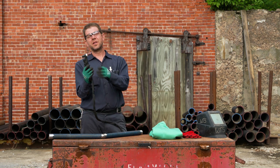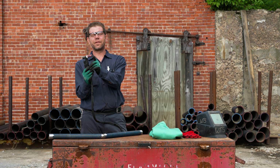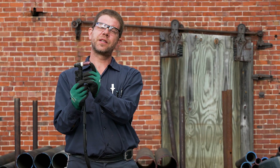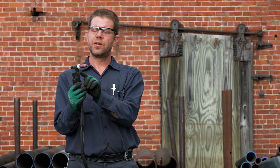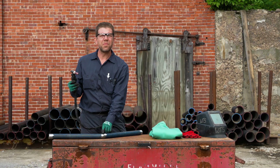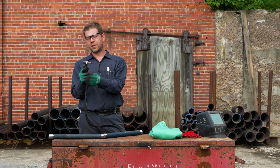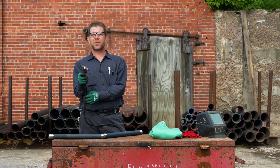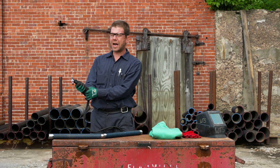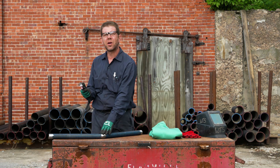This is a TIG welding torch. TIG stands for tungsten inert gas. It uses a gas that flows out the end to protect the weld, and there's a little pointy thing sticking out — that's the tungsten. The tungsten is used to flow the electricity and jump across and create an arc to melt the metals together; that's why it's called arc welding. The TIG welding torch is much smaller and easier to use for finer work. The welder can use this piece that's attached to control how hot or cold the weld is and how much of the metal they're going to melt at one time.